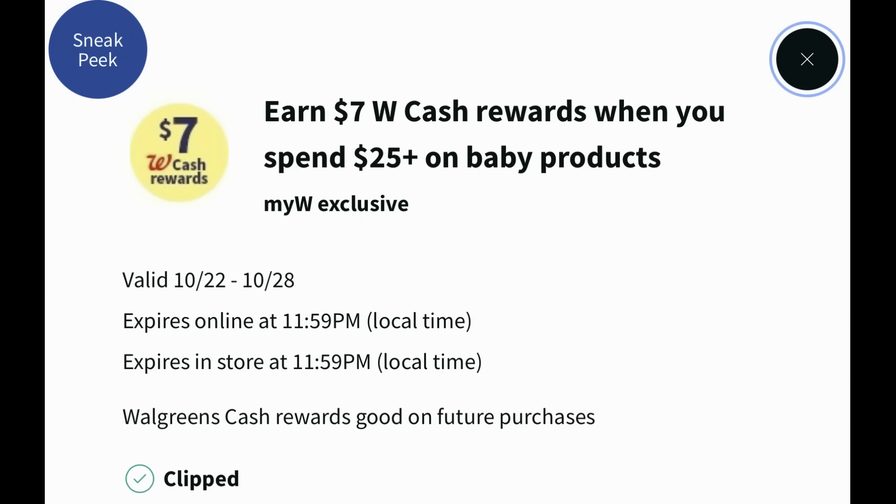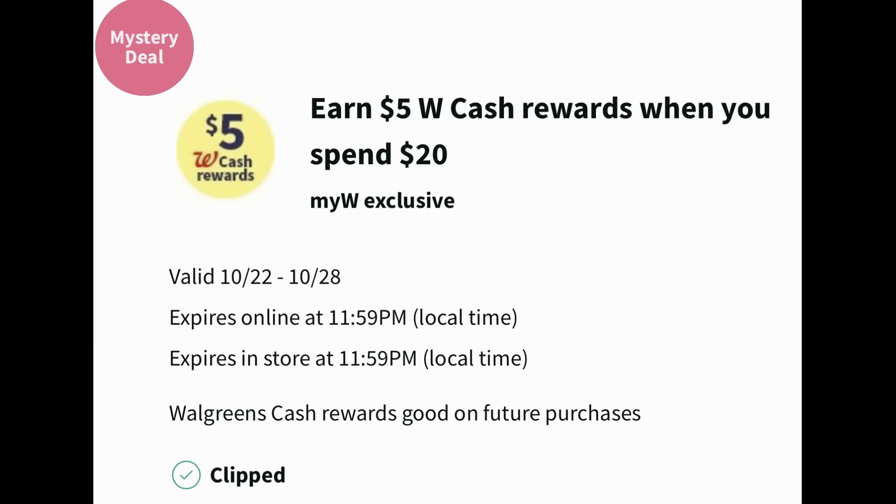Earlier this week on Thursday, this popped into my account. This was the only booster coupon I had — spend $25 on baby products, earn $7 in Walgreens cash. It's a good one, but I wasn't super excited since I don't really need baby products. Then I got this mystery deal for spend $20, earn $5 in Walgreens cash. It's valid the 22nd through the 28th — perfect for this week's deals.